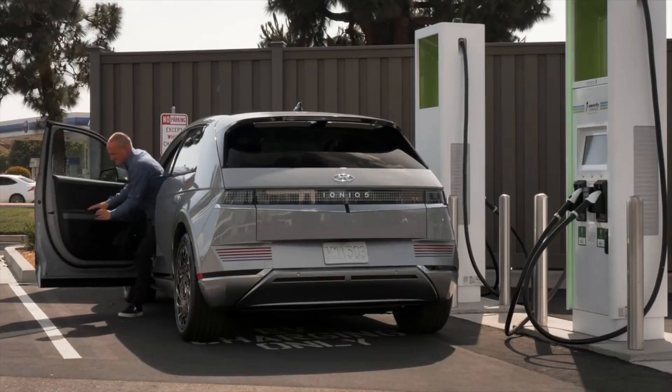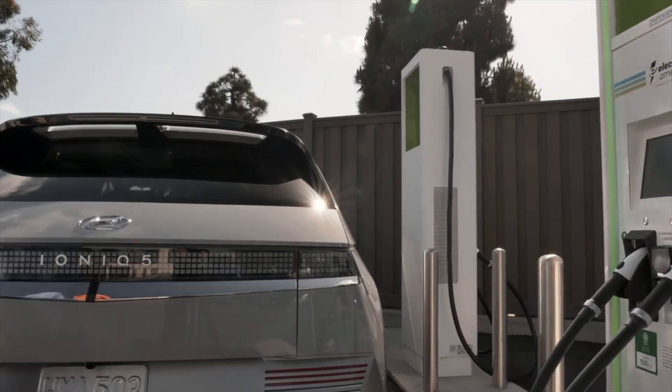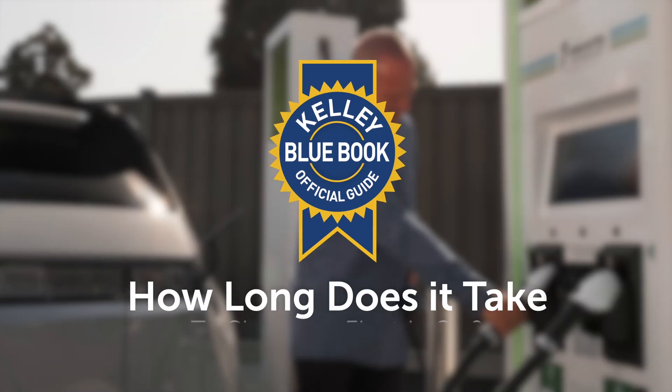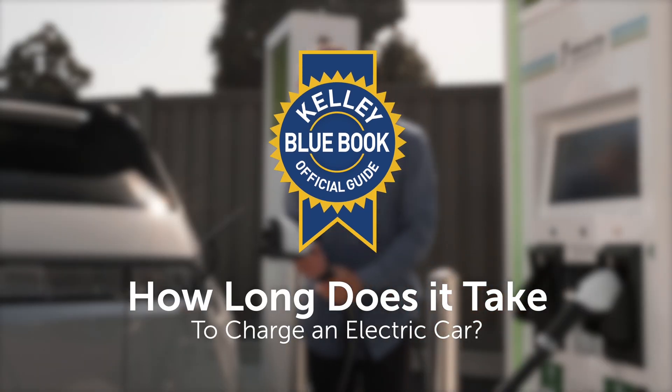With a variety of charging formats, vehicle battery sizes, and evolving technologies, we understand that it can become a somewhat complicated topic. At Kelley Blue Book, our goal is to make it easier for you, the consumer, to understand.